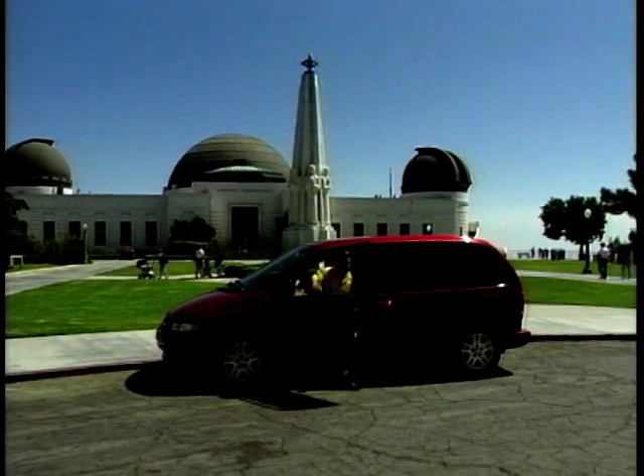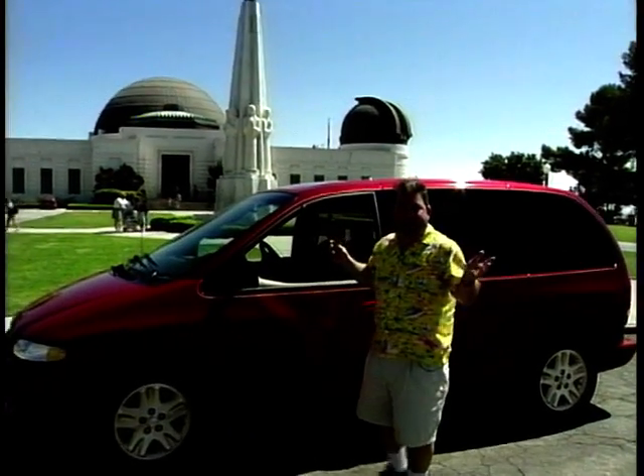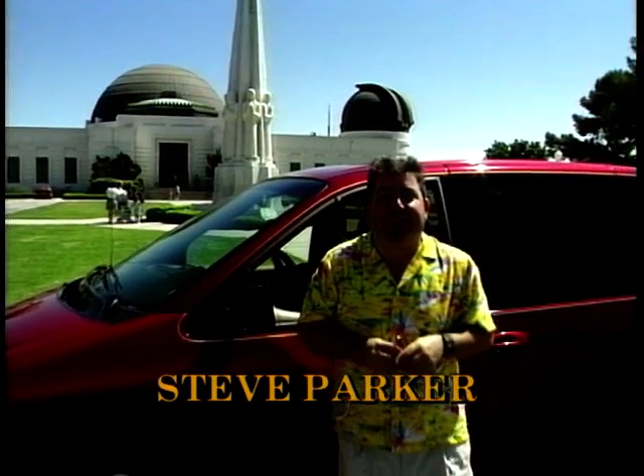This is the Griffith Observatory in the hills over Hollywood, and when you come to an observatory, you want to look at the stars. Well, when Chrysler looked at their stars about 10 or 12 years ago, they were almost out of business, so they brought a new executive over to run the company from Ford. His name was Lee Iacocca.